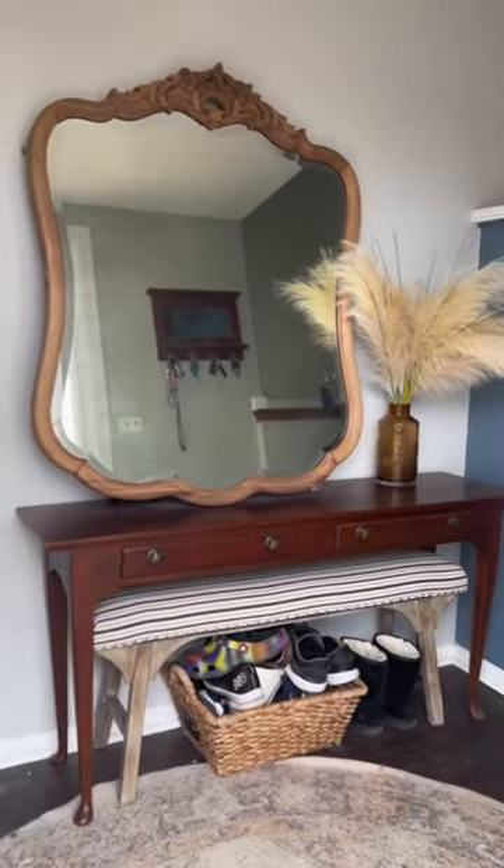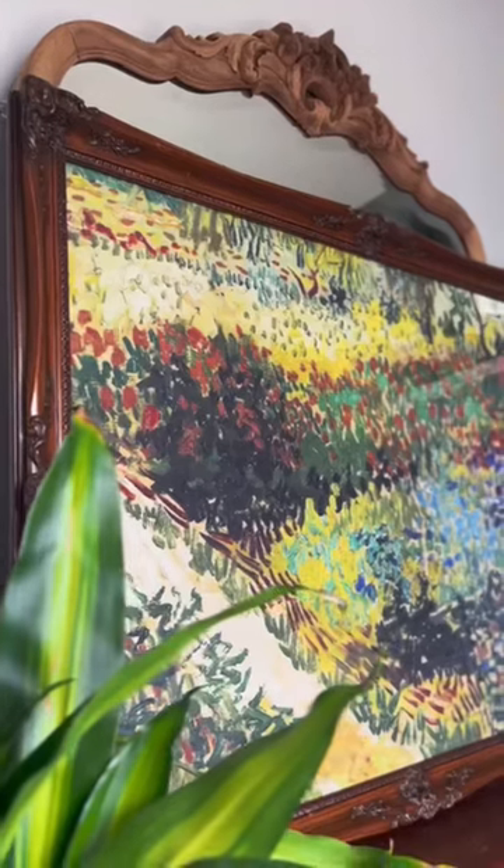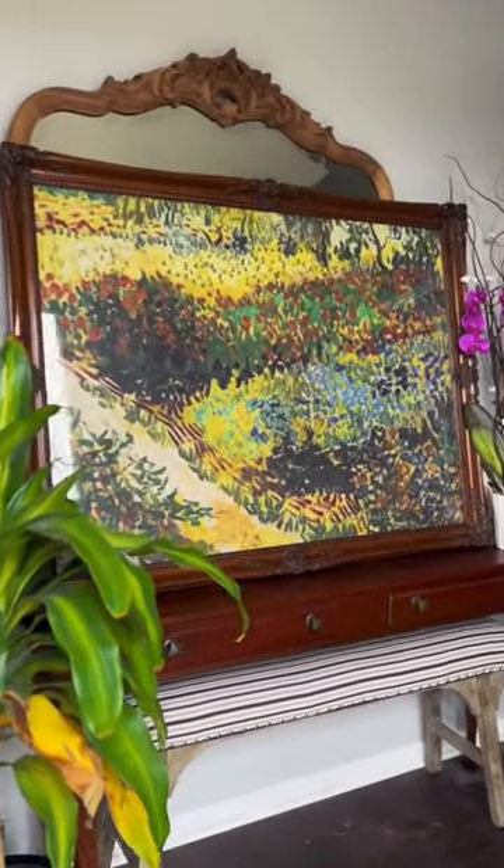This was my foyer before. Now it's getting an upgrade. Boom! After. Do you love it? Because I absolutely love it. Let me know what you think.